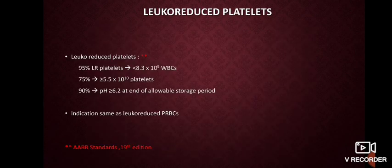There is a concept of leukoreduced platelets, done using a specialized leukoreduction filter. Studies show that 95% of these leukodepleted platelets have less than 8.3 × 10^5 WBCs, about 75% have more than or equal to 5.5 × 10^10 platelets, and 90% maintain a pH of more than or equal to 6.2 at the end of the allowable storage period. The indications are the same as that of leukoreduced RBCs.